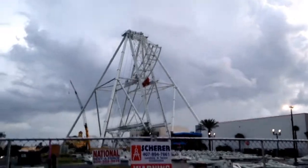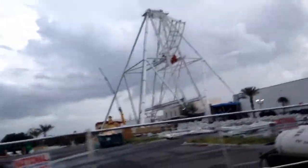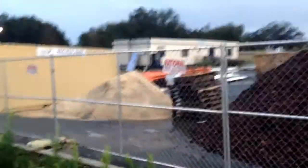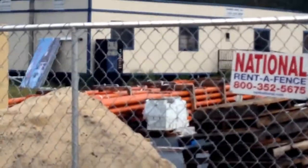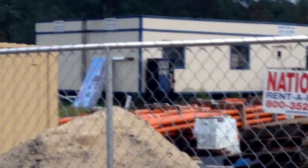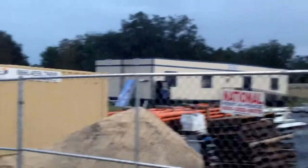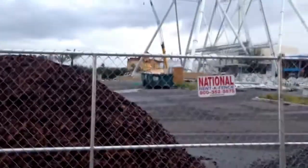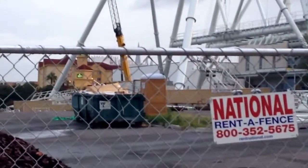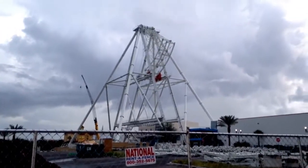Now you've got a spoke under construction, which is definitely a new change to the skyline. You can see this from a lot of places around, so it's pretty exciting. You've got some orange stuff over here — not really sure what that's for — looks pretty nice. And you've got a sign over there tilted sideways, as well as some construction trailers.